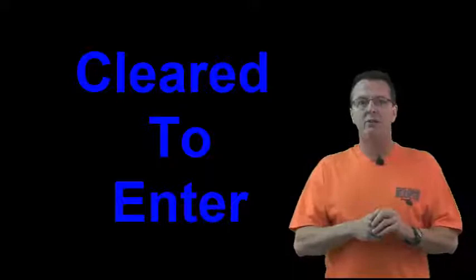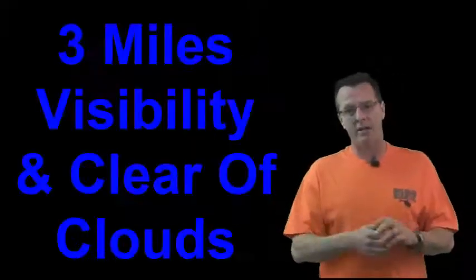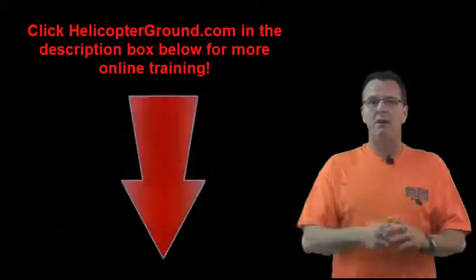Of course, they're going to ask you what cloud clearance and visibilities you need to operate in Class Bravo. You must have three miles of visibility, and you must remain clear of clouds.